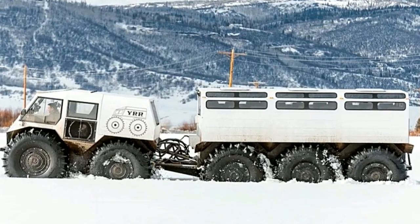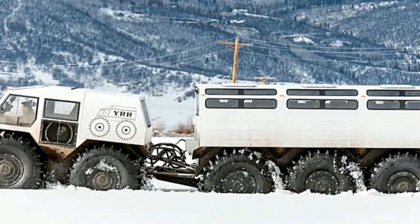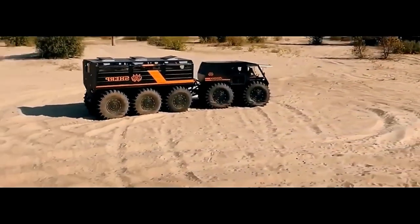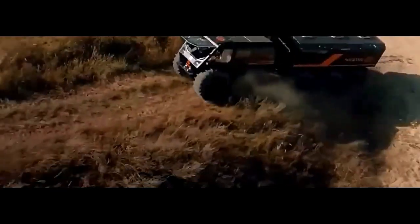Interior: Inside the Sherp 10x10, comfort meets functionality. The spacious cockpit is equipped with ergonomic seats, an adjustable steering wheel, and intuitive controls, providing a comfortable driving experience. Ample storage space allows occupants to stow gear and supplies for extended journeys off the grid.